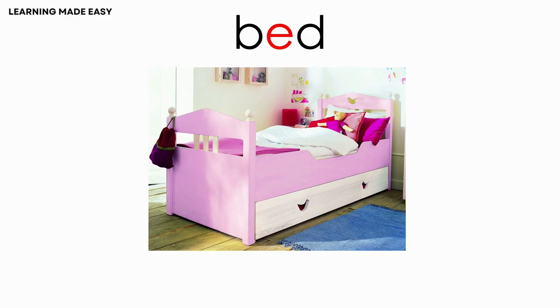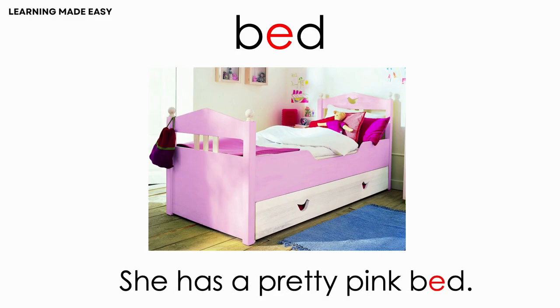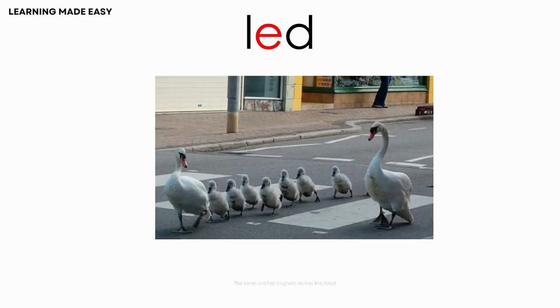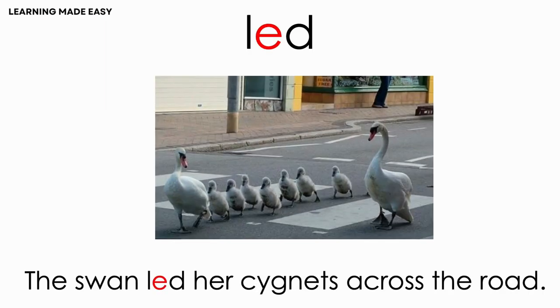BED. She has a pretty pink bed. LEAD. The swan led her cygnets across the road.